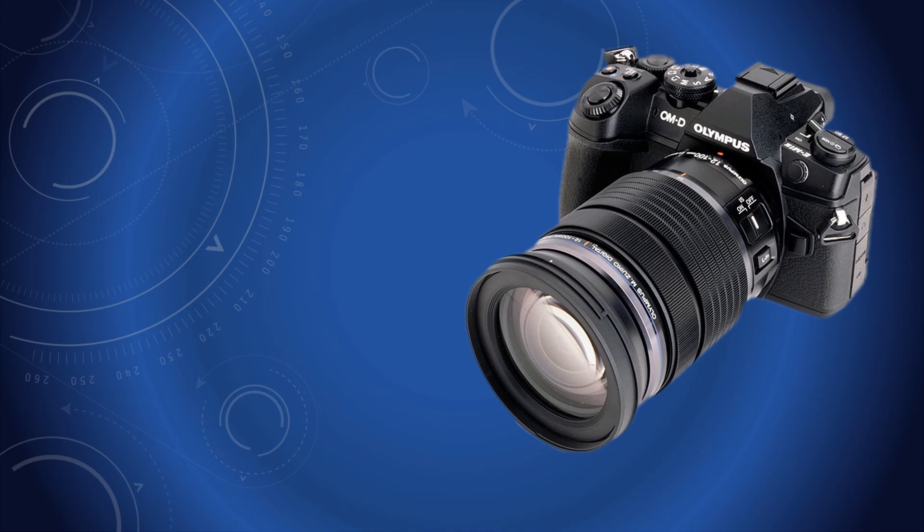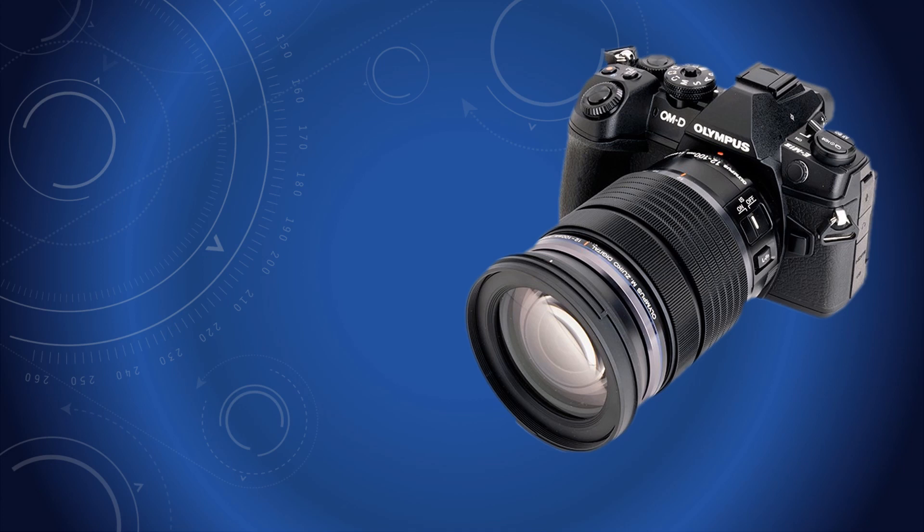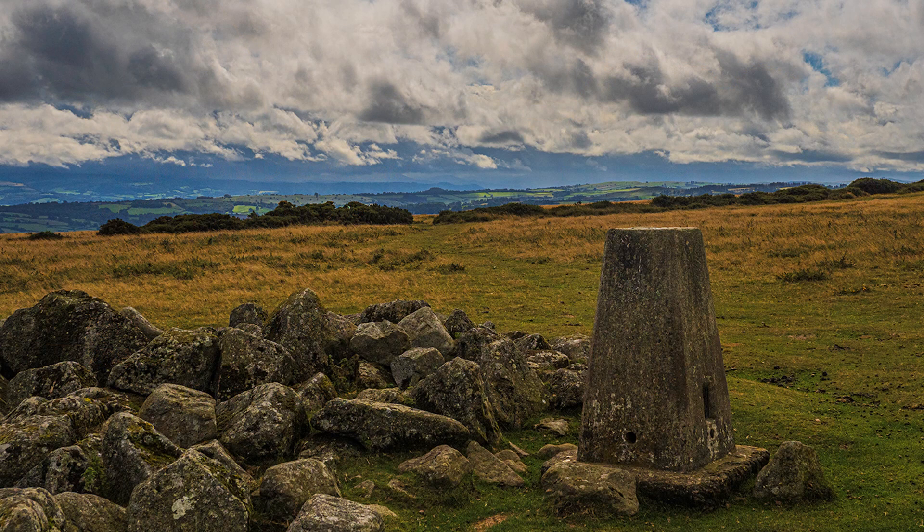I am hand-holding the Olympus E-M1 Mark II with the 12-100 Pro lens. Both have stabilizers, so that lightens the load. I save to raw, but underexpose — yes, underexpose — by minus 0.3 EV to avoid blown-out highlights in clouds. Then I spot meter off highlights and lighten shadows in post-production. The ISO is kept at 200; there is no point in changing that. I set white balance to daylight or cloudy. I am exposing to the left, not right, because I do not like overexposed highlights in clouds that cannot be corrected.